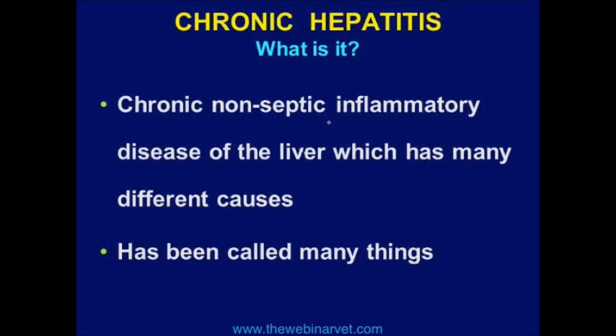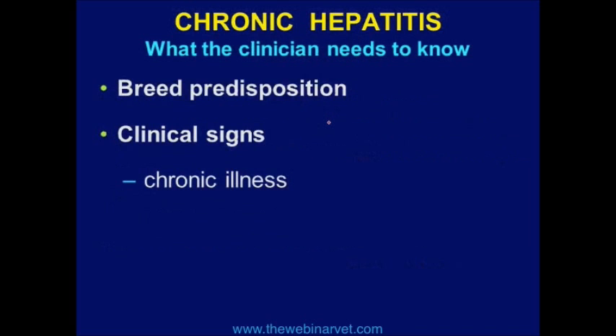Let's talk about chronic hepatitis — this is the perfect example. Chronic hepatitis is more a syndrome than a disease. It is chronic non-septic inflammatory disease with many different causes. It's had many names over the years, like chronic active hepatitis; now they just call it chronic hepatitis. There are some breed predispositions, such as the Doberman and Cocker Spaniel, but every single dog — whether purebred, mixed-breed, or otherwise — can have chronic hepatitis.